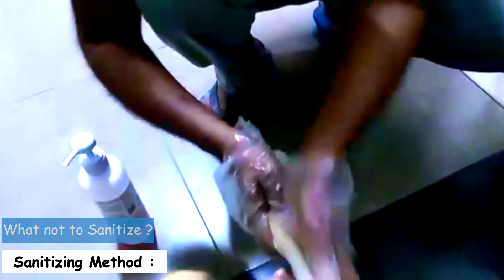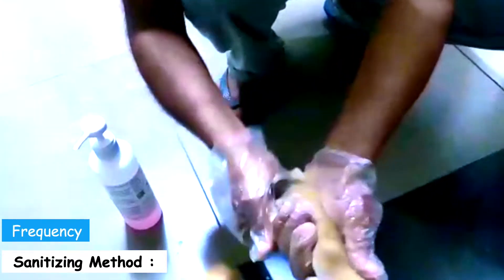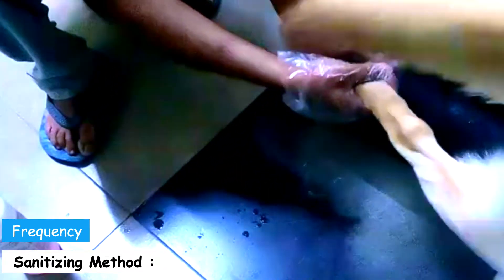Frequency: at present we are dealing with a situation where uncertainties associated with COVID-19 are present everywhere, so to keep yourself and your pets safe it is highly recommended to sanitize your pets before entering the house. Procedure: start with removing and sanitizing pet accessories such as belts, coats, and toys, then gently sanitize your pet by spraying sanitizer and using sanitizing wipes on the whole body, especially paws and legs.